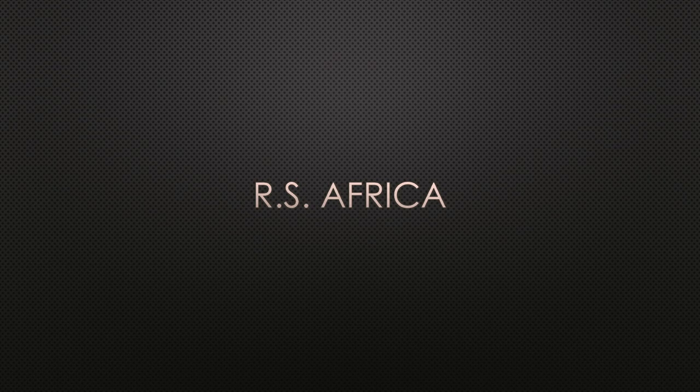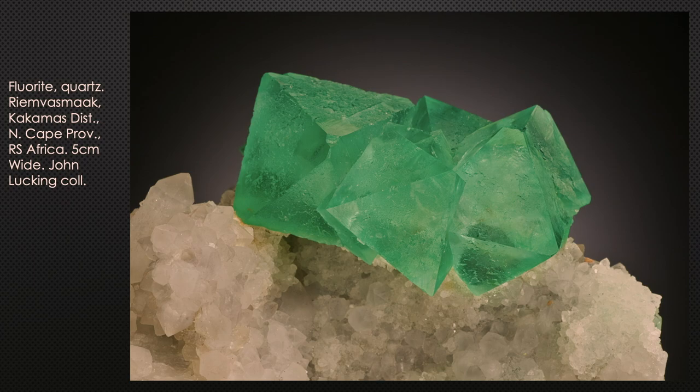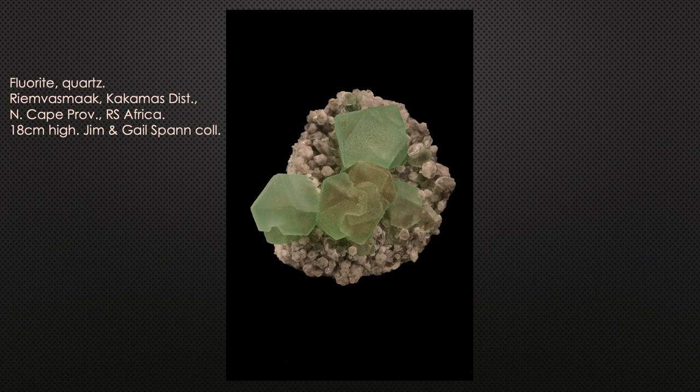South Africa: in North Cape province, the locality known as Rimbos Mak in the Kakamas district started producing incredible, beautiful octahedral green crystals about 20 years ago. The largest single crystal so far is about four and a half inches high in the Steve Neely collection. They formed lovely clusters sitting on quartz, about two inches across. Occasionally they produced combinations of octahedron and cube.